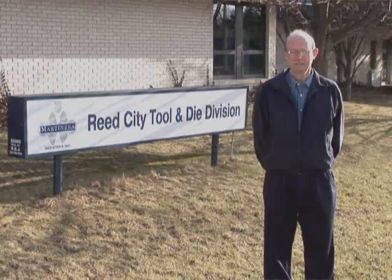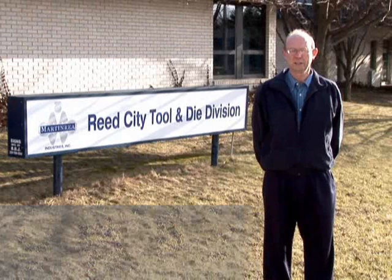Hello, I'm Rod Weck, General Manager. Welcome to Reed City Tool and Die. We specialize in plastic injection molds and hydraulic presses. This is how we do it.